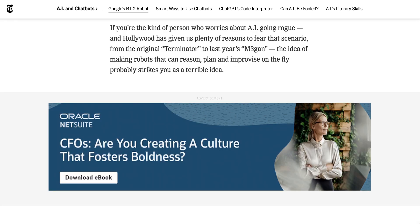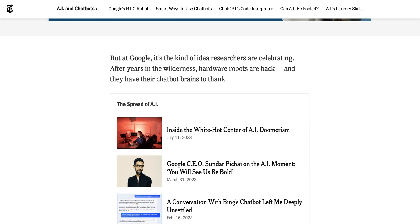The New York Times concludes: 'If you're the kind of person who worries about AI going rogue, making robots that can reason, plan, and improvise on the fly probably strikes you as a terrible idea. But at Google, it's the kind of idea researchers are celebrating. After years in the wilderness, hardware robots are back — and they have their chatbot brains to thank.'